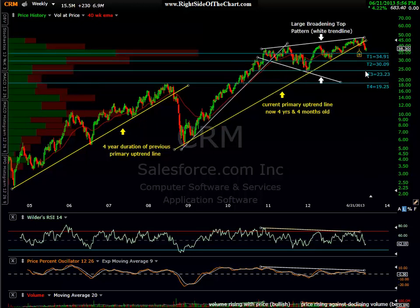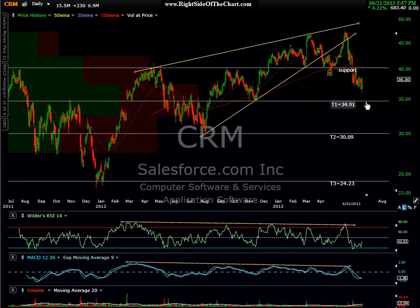I wouldn't be surprised to see prices hit the final target on the weekly frame — T4 at 19.25. We'll just have to take it one step at a time. The only way we're going down that low on CRM, in my opinion, is if the broad market continues to sell down in 2013 and we enter a new cyclical bear market, or at the very least have a very deep correction. Otherwise, it's unlikely that CRM drops from the $50 level down there. But this is what the charts are telling me, and we'll just have to see what happens with both CRM and the broad market.